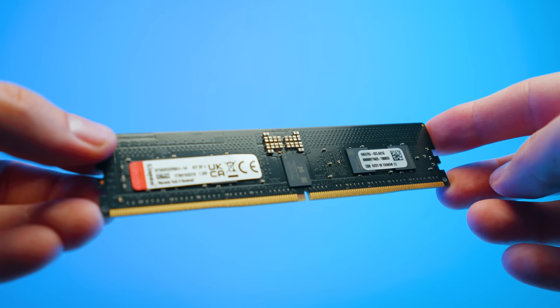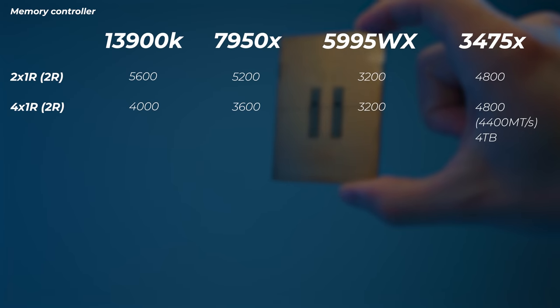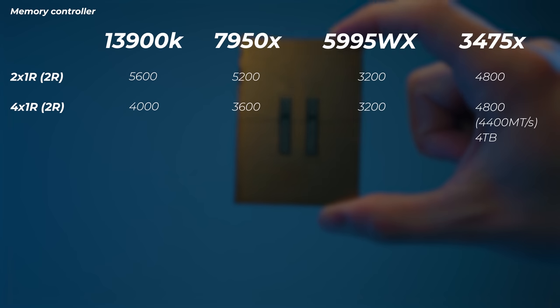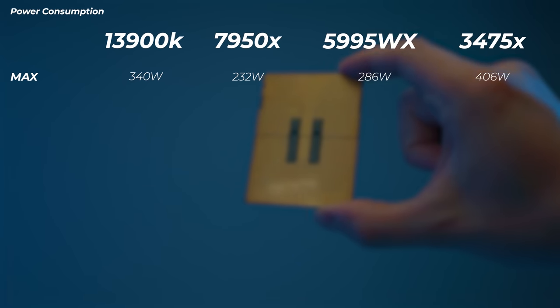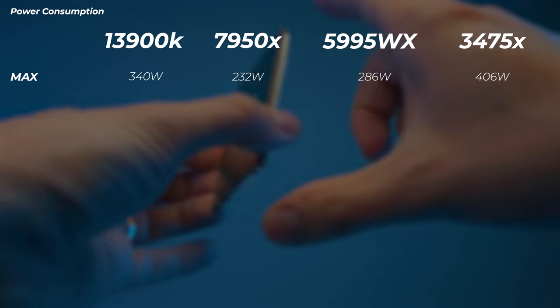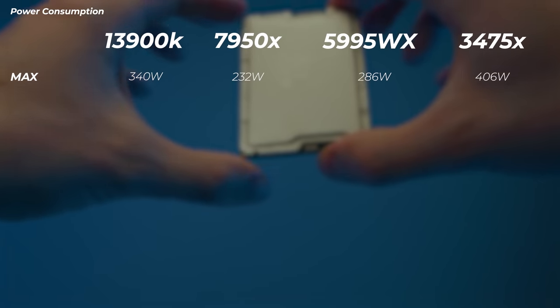I should also mention that Intel's specs say that when you run a full four terabytes of DDR5, the IMC slows down a little because it can't keep up with the capacity, dropping to 4400 MT/s. But no one has a four-terabyte DDR5 RDIMM kit at the moment — I believe only in Intel's labs — so I can't test that. In terms of power consumption, the 13900K pulls 340 watts and the 5995WX Threadripper pulls 286 watts, whereas this Xeon at 100% utilization in Cinebench R23 is pulling 406 watts.